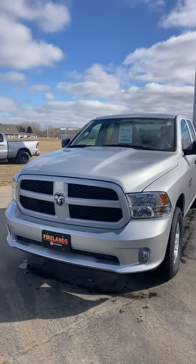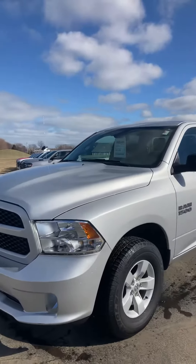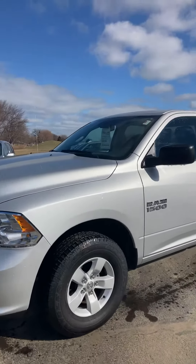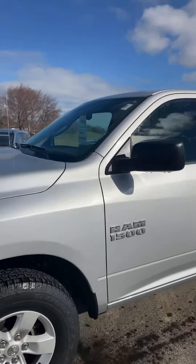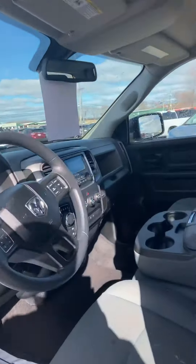Hey, Tamara Bradholm here, Firelands Toyota. I got your request for information on the 2018 Dodge Ram 1500. It's in great shape. I just wanted to do this quick walk-around video for you. I looked it over — it's in great shape. Got some good features. Low mileage.